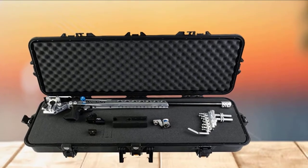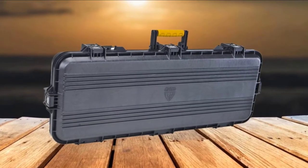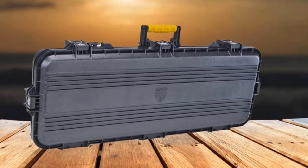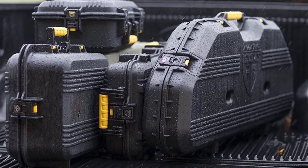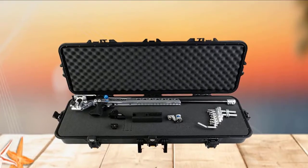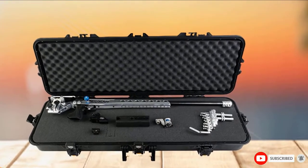Its rugged hard-sided outer part keeps your firearms safe even in the most extreme conditions. The case also comes with a high-density foam interior. The hard-sided construction makes it a complete shield for your arms. It also features heavy-duty dual-stage spring-loaded latches with padlock tabs. The ultra-thick walls are patented with a weather-resistant seal so that it remains watertight, airtight, and dustproof.